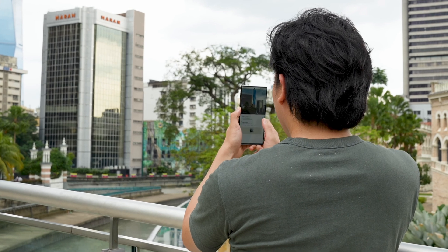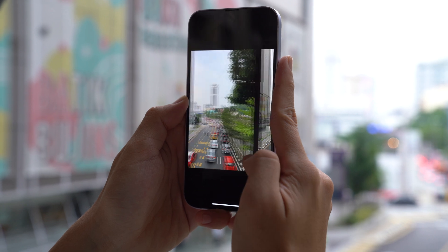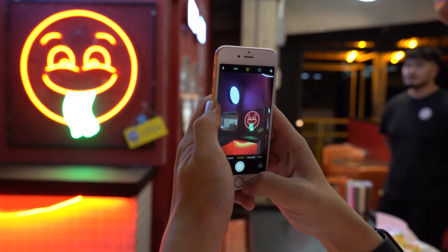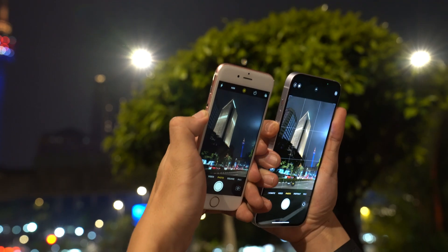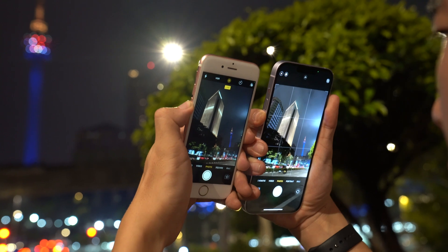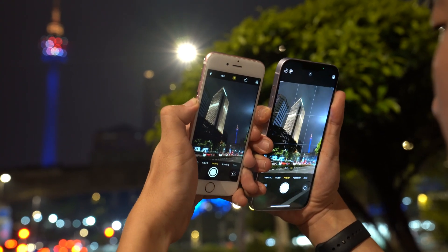With the advent of Smart HDR, a lot of image processing happens in the background. Take a photo with the 6s and it's ready instantly. On the 14 Plus, you'll have to wait a while — sometimes several seconds for the phone to finish processing, by which time you end up with a drastically different image than when you started.